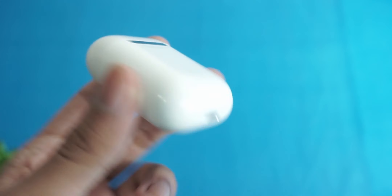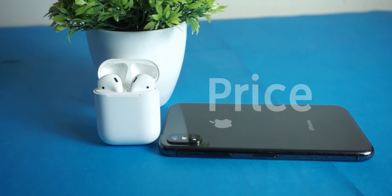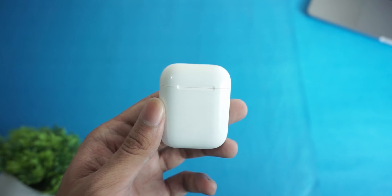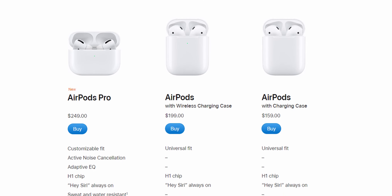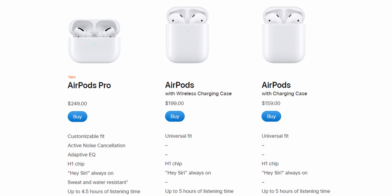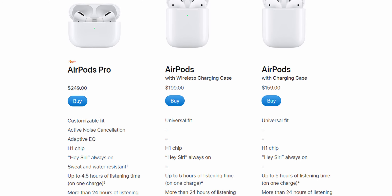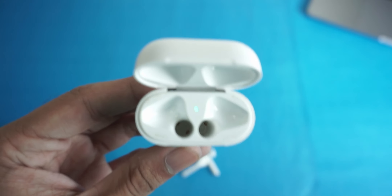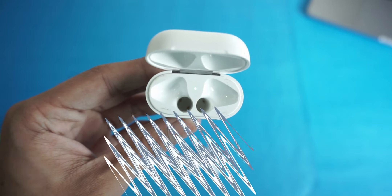First of all, the price. You can get AirPods 2 in two variations: one comes with a wireless charging case, which costs $199, and the other doesn't include wireless charging and is priced at $159 USD. I'm using the non-wireless-charging version because it's cheaper and the wireless one was out of stock when I bought it.